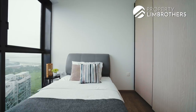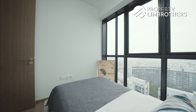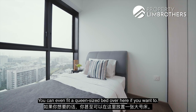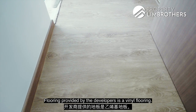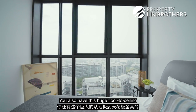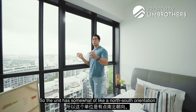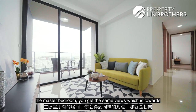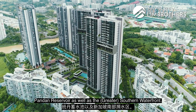Now moving into the next common room — it's been fitted with a single-size bed, but you can fit a queen-size bed here if you want. The flooring provided by the developer is vinyl. There are huge floor-to-ceiling windows that are slightly tinted. The unit has a north-south orientation, so all rooms from the living room to the master bedroom share the same views towards Pandan Reservoir and the southern waterfront — a view that is virtually protected.